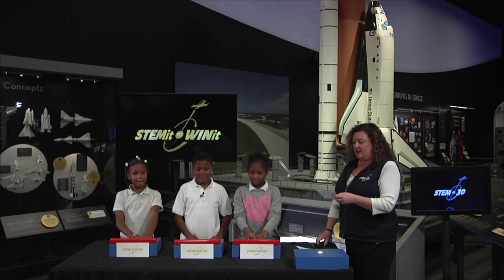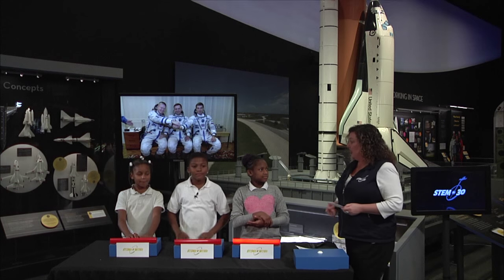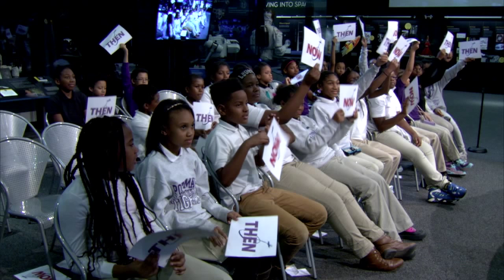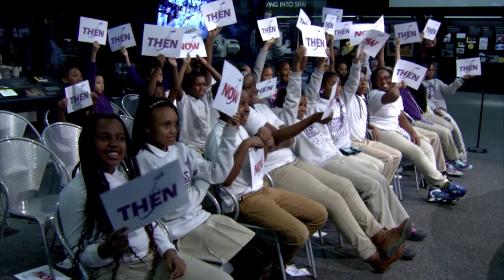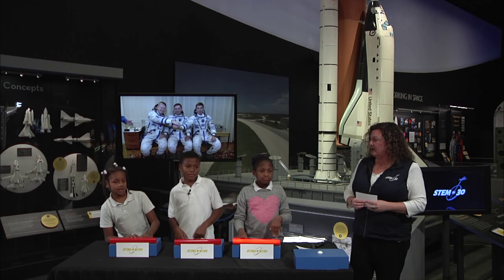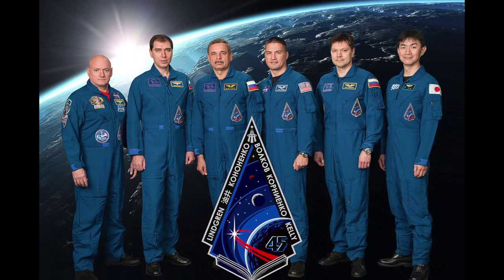Next statement: the size of the crew on the International Space Station is three — Then or Now? The audience is divided; online says Then. That was Then. Now we have six — we have a much larger crew.